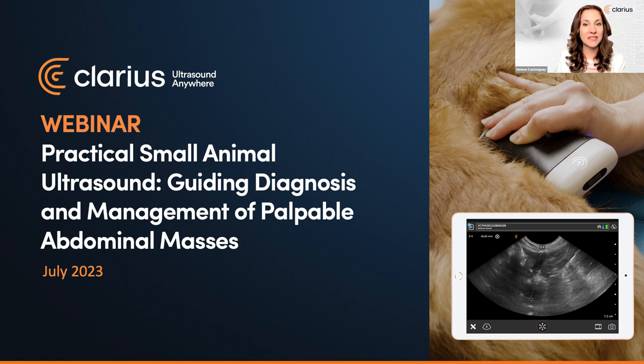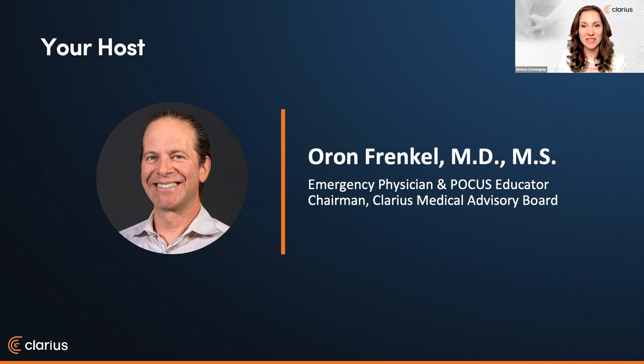After the main presentation, we'll see live scanning with sonographer and Clarius clinical manager Shelley Gunther and her furry supporting character, Mabel. You can use the Q&A box at any time. We'll have a live Q&A session with Dr. Edwards following the presentation and live scanning. Let me now introduce your host: Dr. Frankel, trained in emergency medicine in California and a passionate POCUS educator.